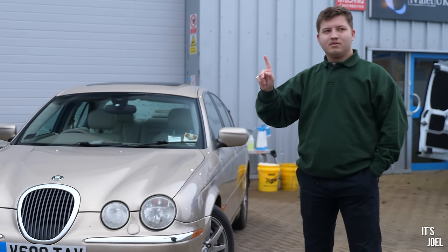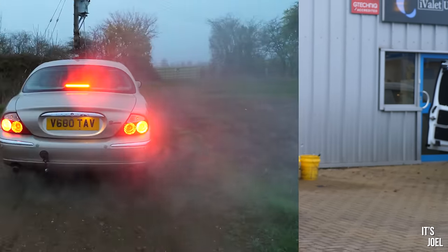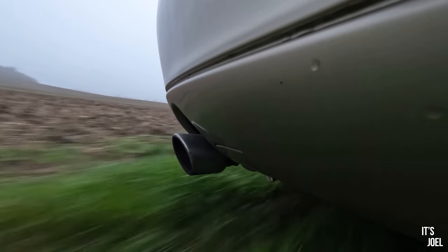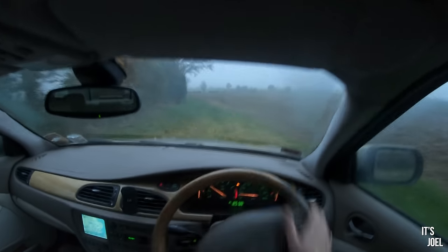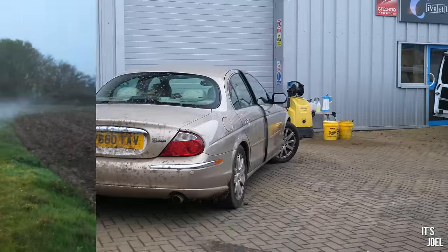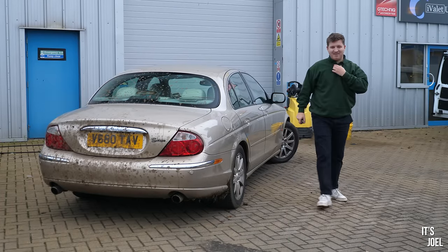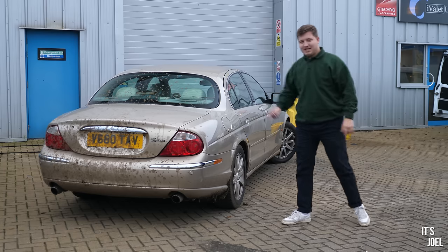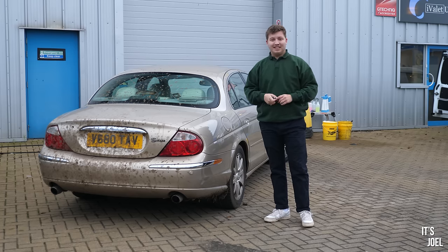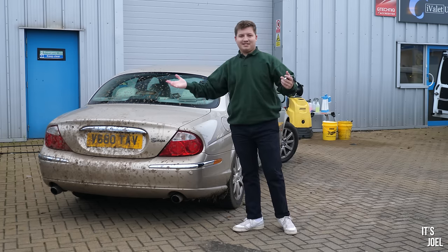Actually there's something I've forgotten to do, just bear with me one second. That's more like it then. Couldn't let them have it too clean, so let's have a quick catch-up with Rob here at iValet, find out what they're going to do to the car and then we'll get it going. I can't wait to see this thing looking as it did when it left the factory.